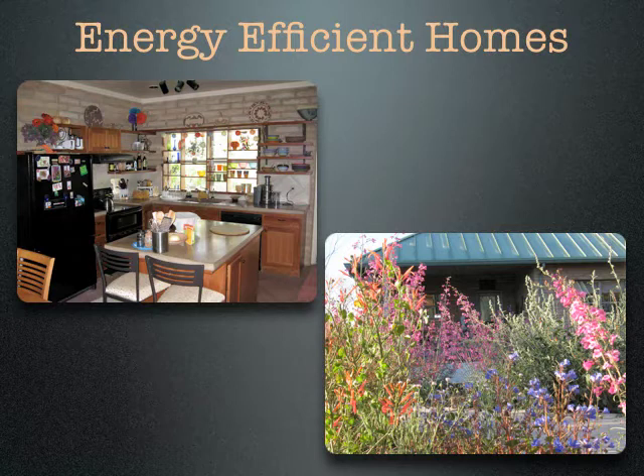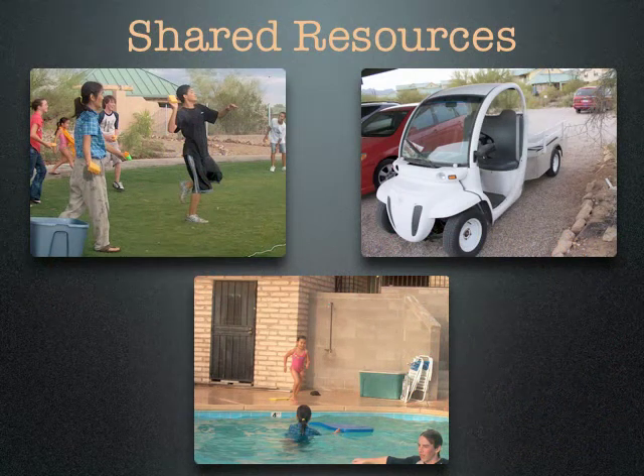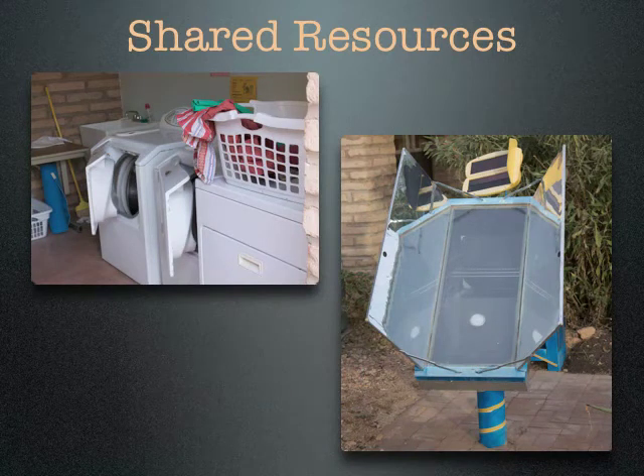We also have energy-efficient and low-water appliances throughout. At Milagro, we share lots of resources — that's one of the elements of co-housing. We have just one patch of grass where games are played, picnics happen, and people lounge around on cool summer evenings. We jointly own a little electric vehicle, kind of like a golf cart, that we use to haul heavy things in and out of Milagro. We have one swimming pool that we share, and a laundry room at the common house with a drying yard out back. We've also been donated a fabulous solar oven — it's huge, has a solar tracking device, and tracks the sun as it moves. On a recent day in the 60s, I walked by and the solar oven was at 325 degrees.